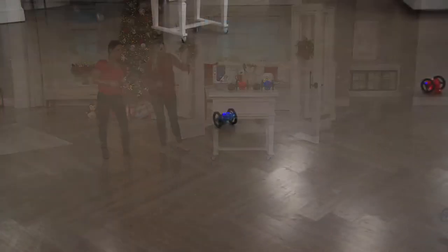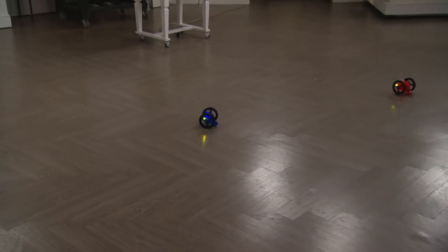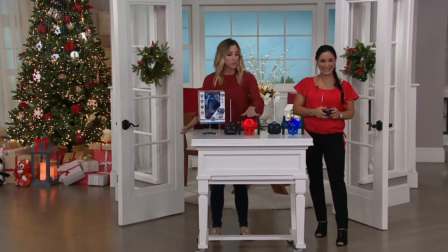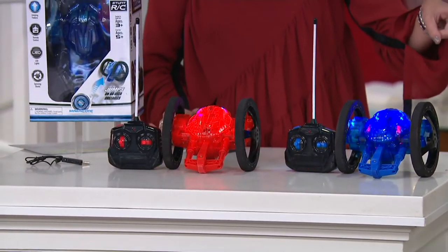So we do have the blue or the red option available. And let me just quickly show you here too, how it comes packaged. Yes, so it's going to be something that's really easy for you to wrap. Here's your red, here's your blue. Each comes with a coordinated remote. Question for you, Elizabeth.